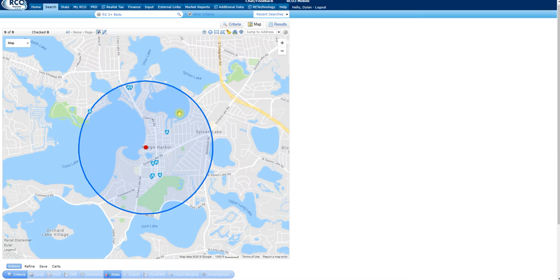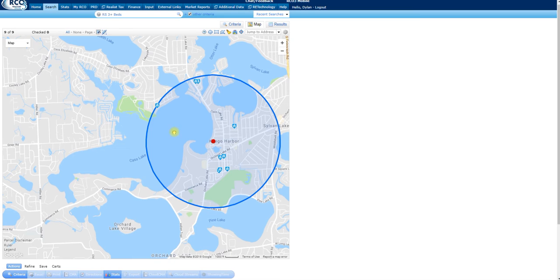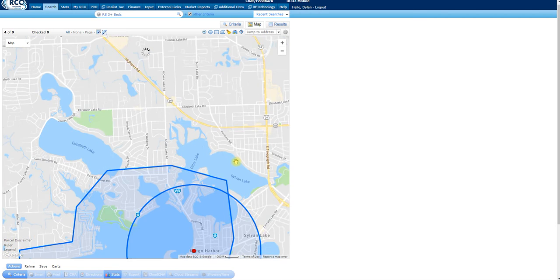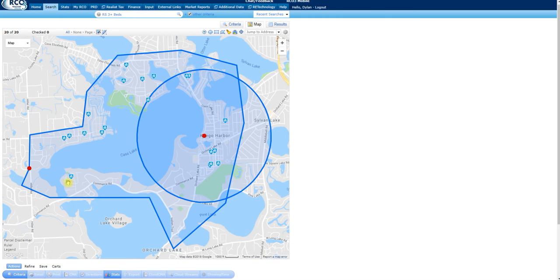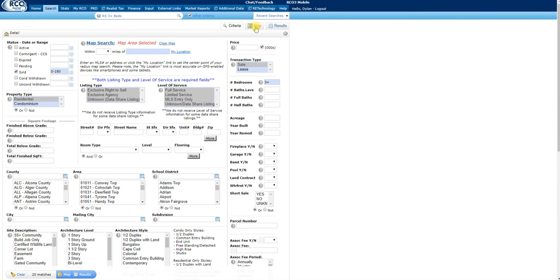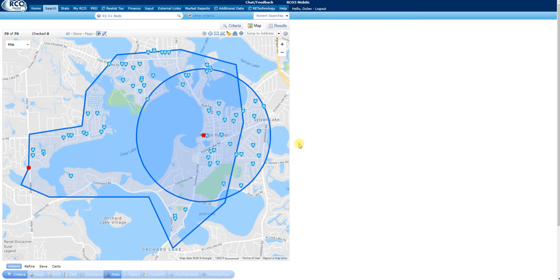I'm drawing around Cass Lake with the map-shape tool. There are a whole bunch of properties in and around Cass Lake. Now I want to start establishing a price per square foot. Looking at all these properties on the map, I need to eliminate the high-end outliers — the most expensive property on this lake sold for $1.6 million. We need to eliminate properties like that. There's also a $950,000 newer-built home from 2006 — we don't need those.